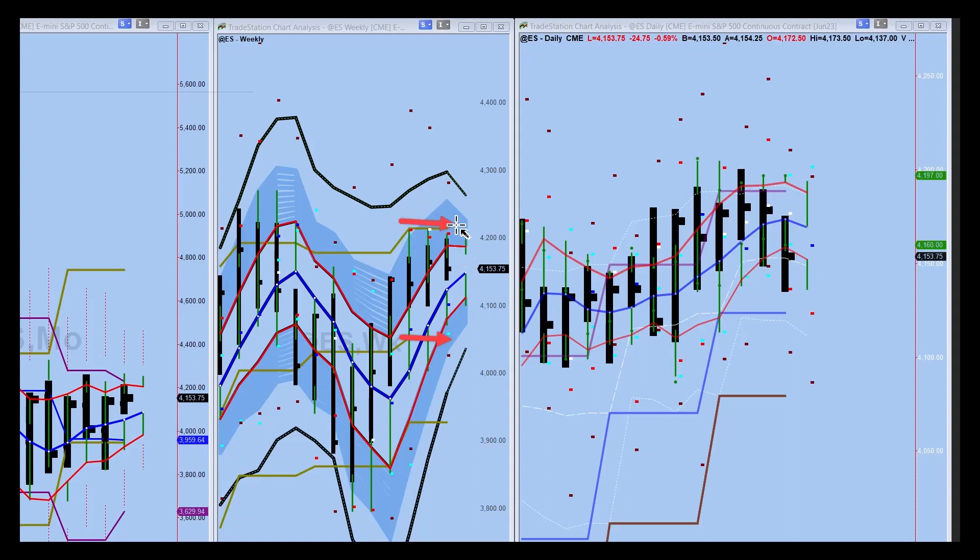A little bit of resistance we're encountering at the monthly envelope top, but not so much that you'd be scared by it. Kind of a basic uptrend.